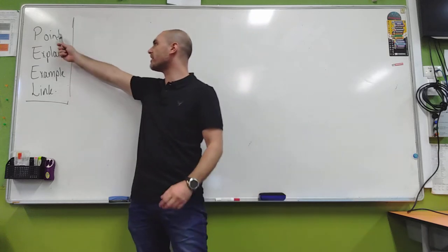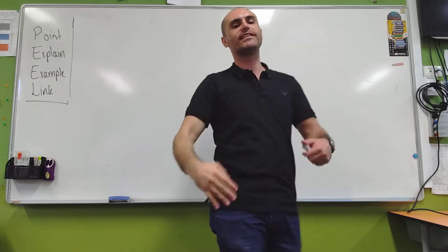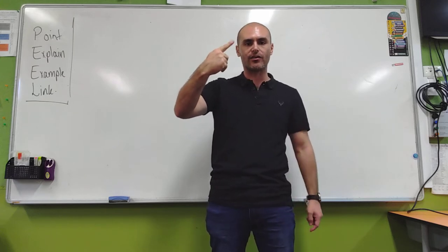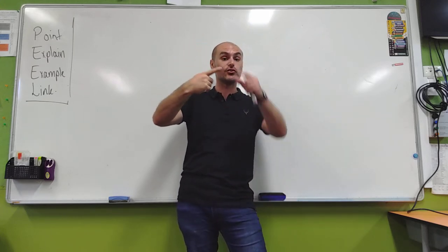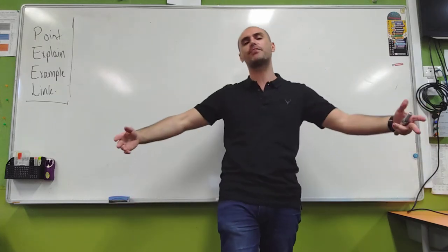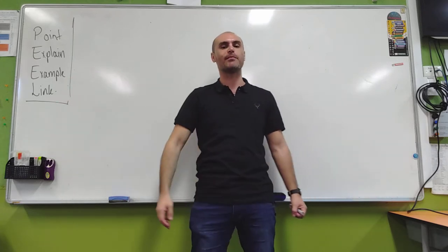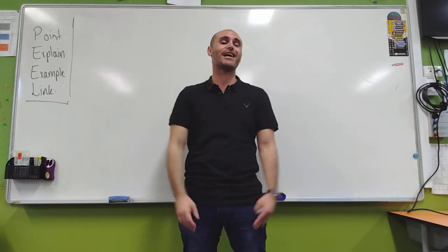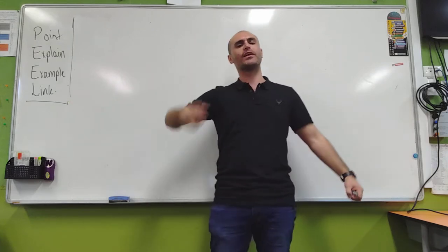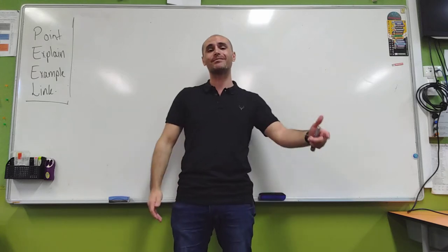Our PEEL paragraphs — every paragraph should have a Point, Explain, Example, and a Link. Every single paragraph that you write should have all four of these elements. Point: what are you talking about? Why am I even listening to you? Explain: don't just tell me that something is the case, explain why, tell me why, tell me more. Then we get to our Example — show me where this is happening, show me where it's real, sell it to me. And then finally our Link is where we link it back to the question: this is how we can see that tap water is better than bottled water.